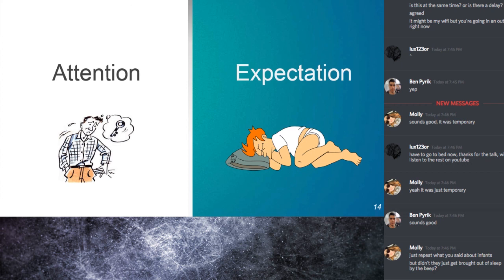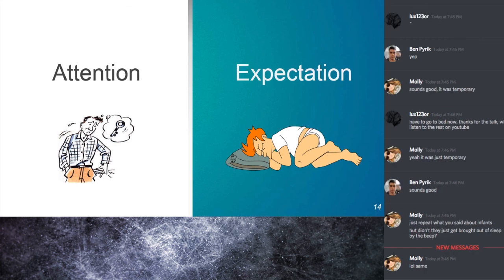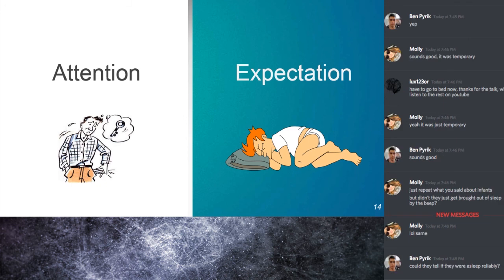One could ask: didn't the beep bring them out of sleep? It apparently wasn't that harsh a beep. I don't know how they determined the infants were reliably asleep — maybe via EEG or video. But even if the protocol was legitimate, it still doesn't clearly signal to me that it was an expectation effect and had nothing to do with attention — though I'm from attention-based labs, so maybe I'm biased.